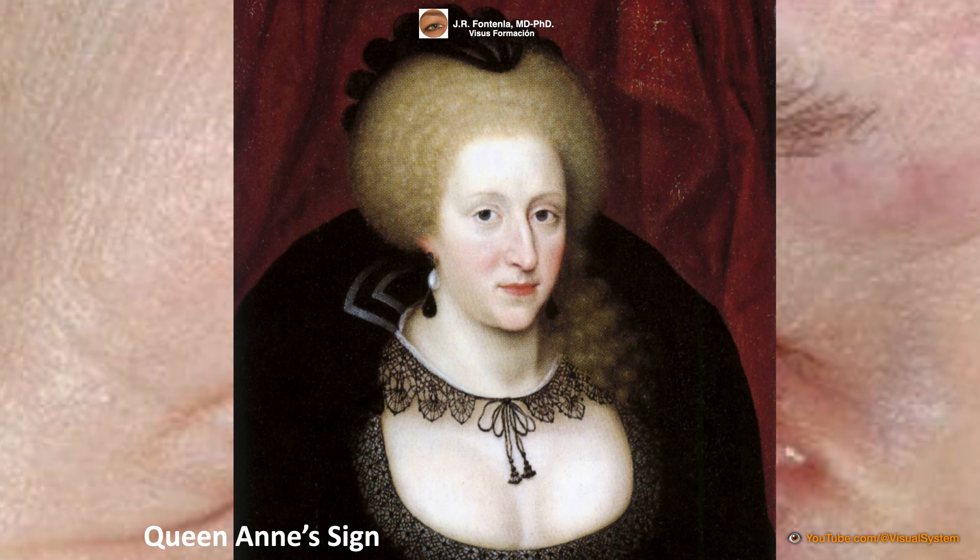This sign is also called the Queen Anne sign. This name is based on the association with the portrait of Queen Anne of Denmark, a fragment of which you can see here. In this portrait, which represents her in mourning for the death of her son Enrique in 1612, a loss of the external third of the eyebrow can be seen. Although, historically, there is no evidence that she suffered from hypothyroidism.